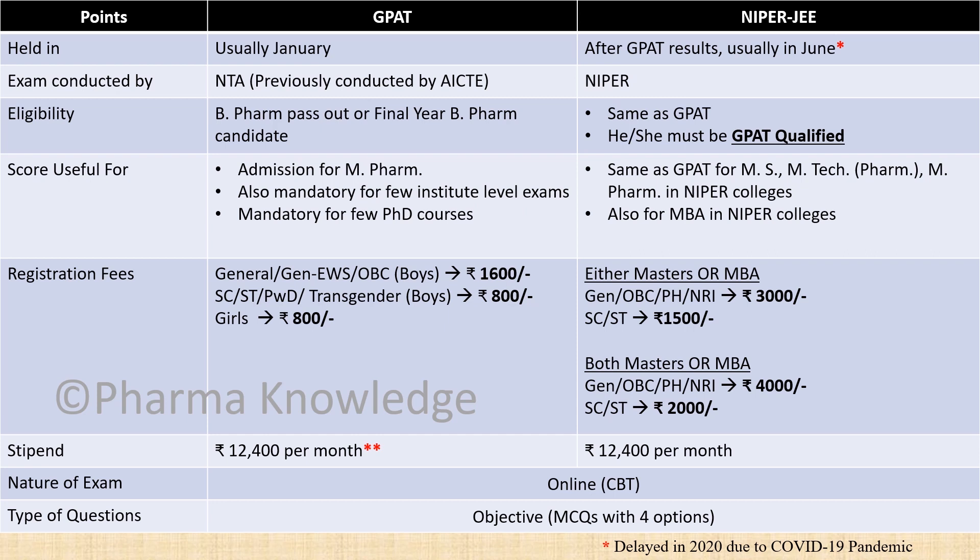The registration fees for GPAT are ₹1600 and ₹1800, while for the NIPER exam it is ₹3500 for either a master's or MBA course. If you want to opt for both entrances, you have to pay ₹4000 and ₹2000 respectively.